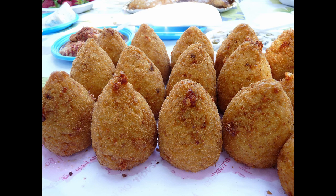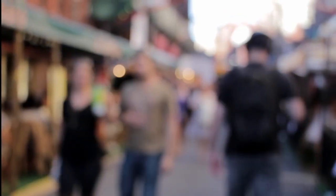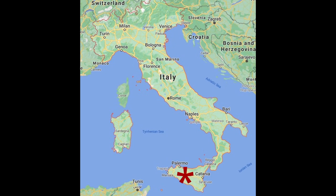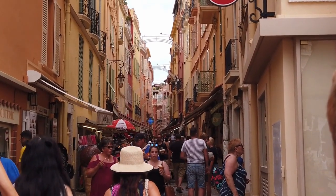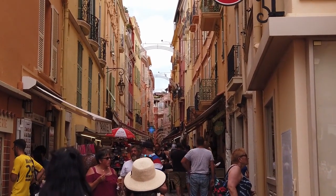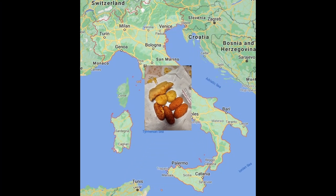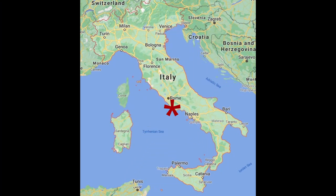Arancini is a very long conversation. They are breadcrumbed and fried rice balls with fillings that vary depending on which part of Sicily you're in. It can be meat, fish, seafood and vegetables. Traditionally they come from the Messina area. Arancini are not found in Rome — there they're a different shape and they're called suppli.